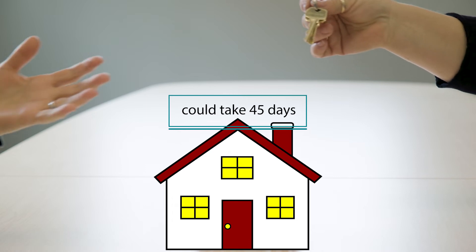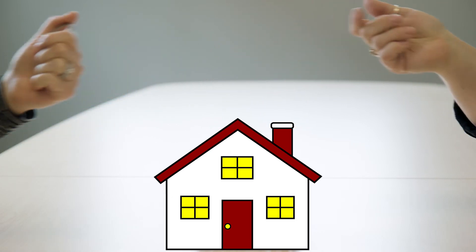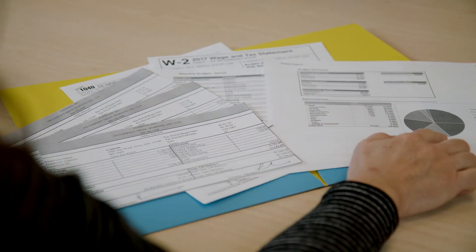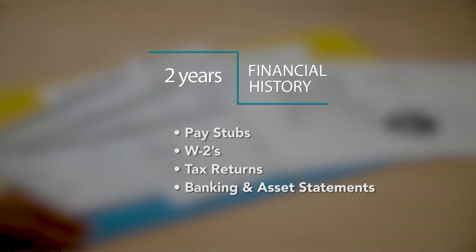It could take up to 45 days from the initial application to the closing date until you get the keys to your new home. The credit decision could be delayed due to missing documentation, so it's best to be prepared with at least two years of your financial history: pay stubs, W-2s, tax returns, and bank statements.